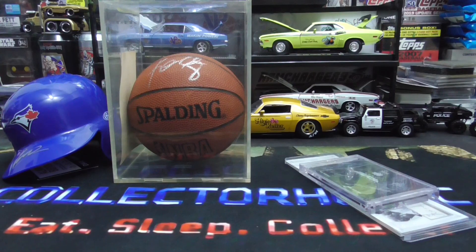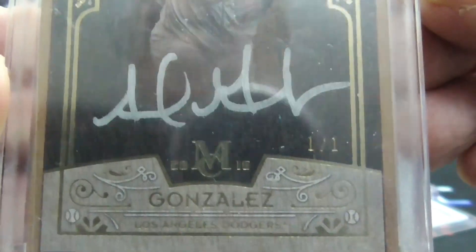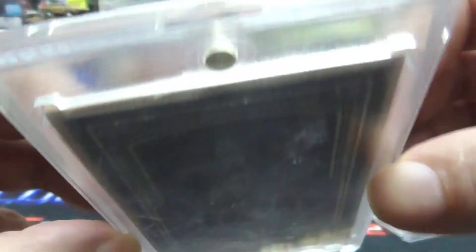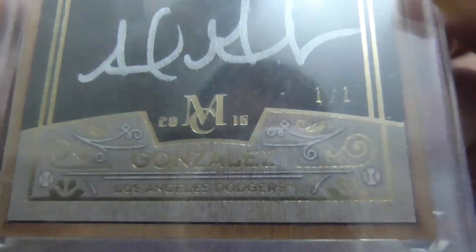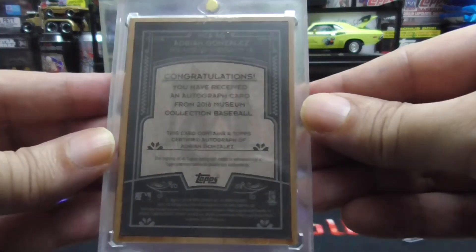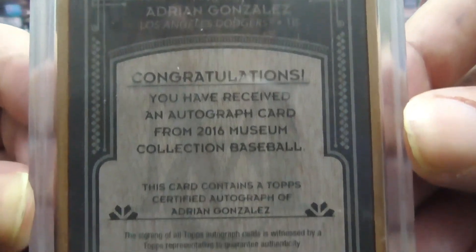And we have a one of one — Adrian Gonzalez, one of one, silver signature. This card is one of the most beautiful cards I have ever seen. It is solid wood, pretty thick. It is for sale. Any Dodger fans out there looking for a sick Gonzalez card? Solid wood, from 2016 Museum. Everything about this card is wood — it's pretty sick.